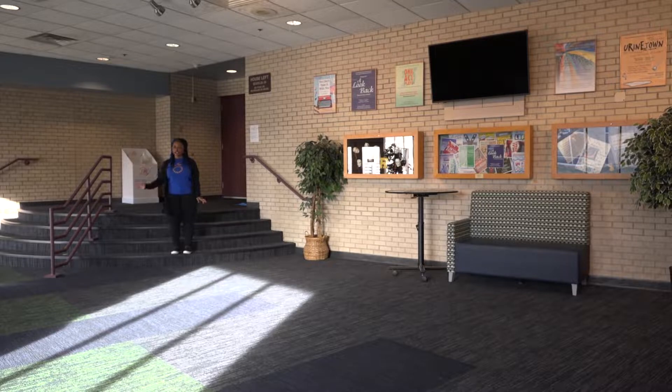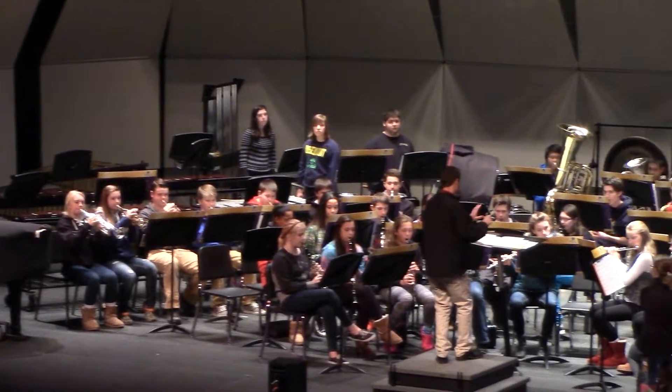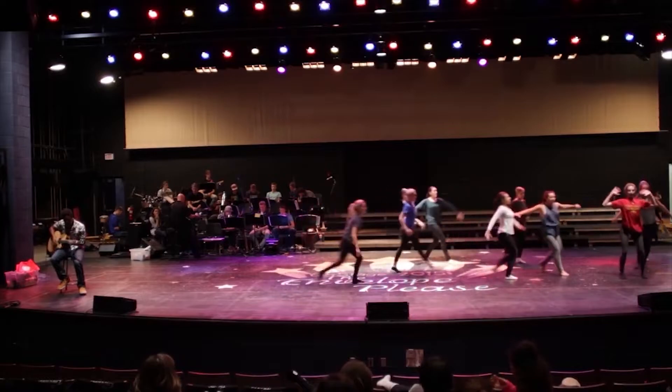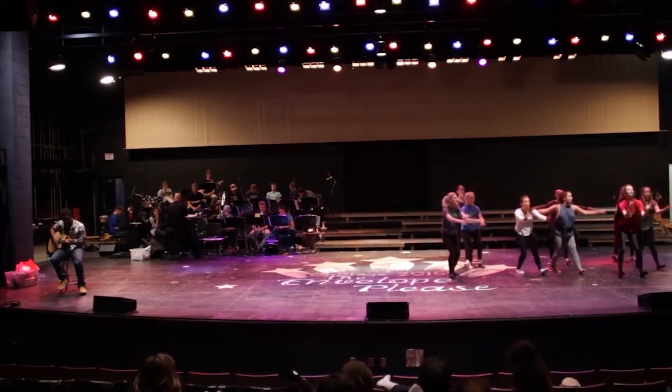This is the Performing Arts Center, also known as the PAC. The Performing Arts Center is where concerts and other performances from RHS Performing Arts groups happen. The PAC is also a space for other presentations throughout the year.